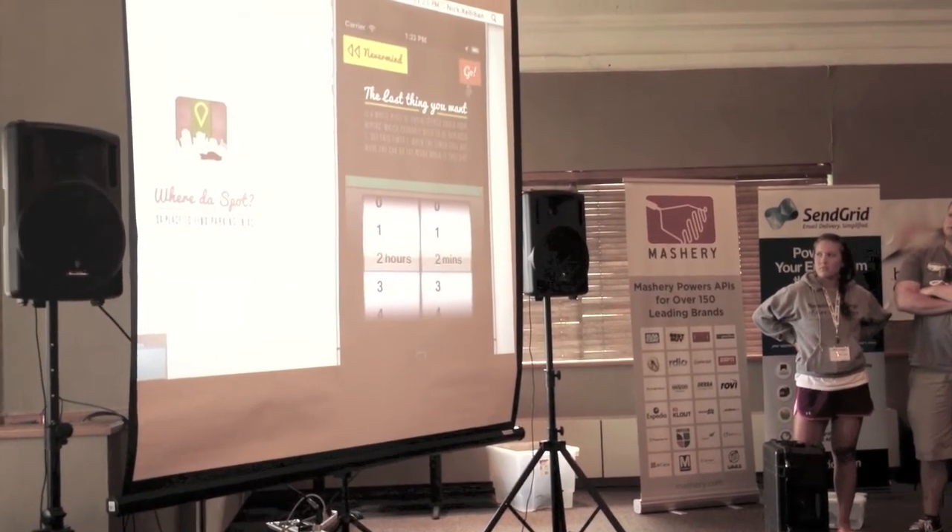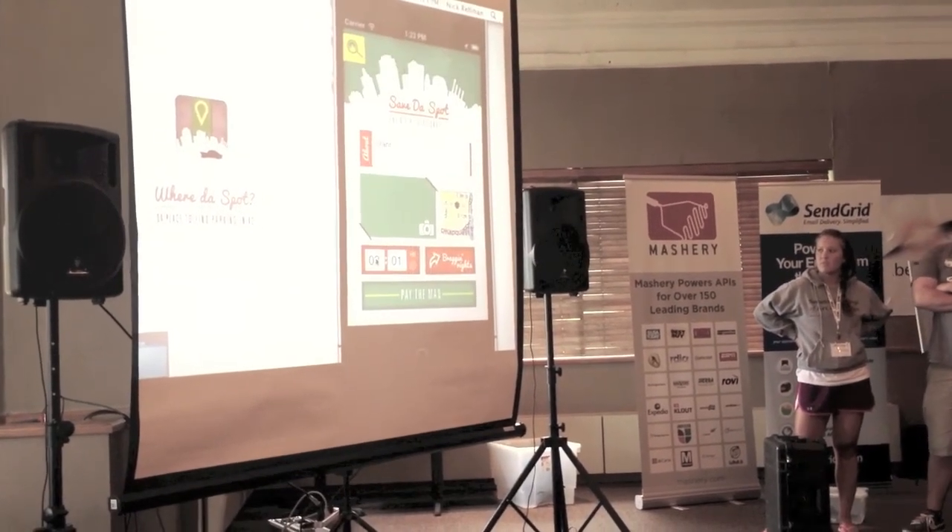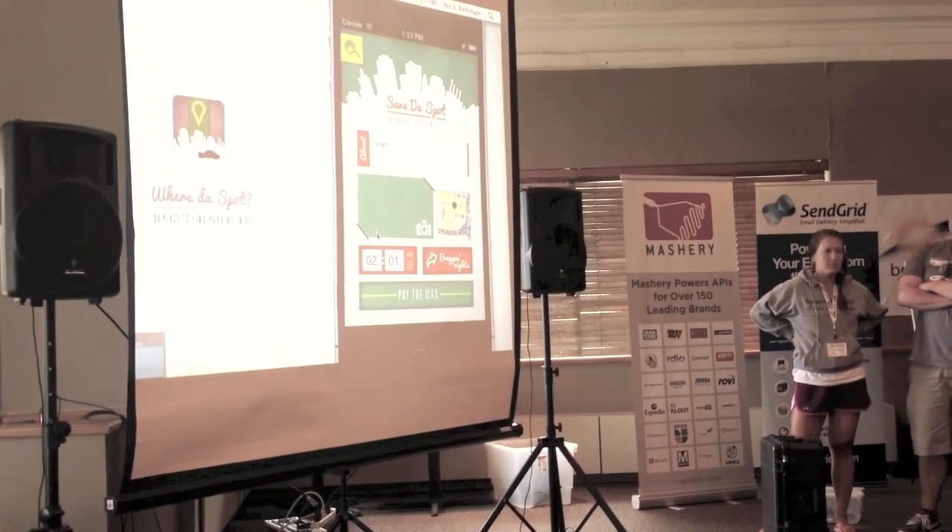We also integrated the ability to count down, so you can tell how long you're going to be there. It will say go and then remind you how long you have left.